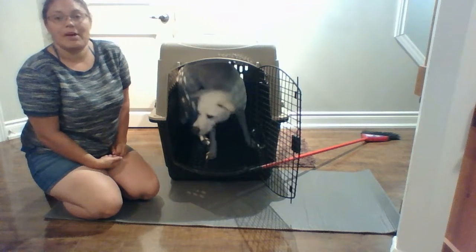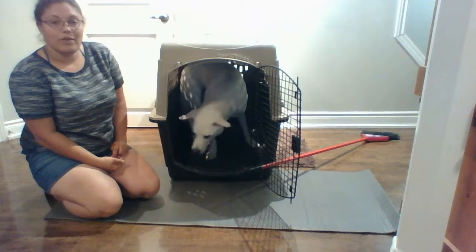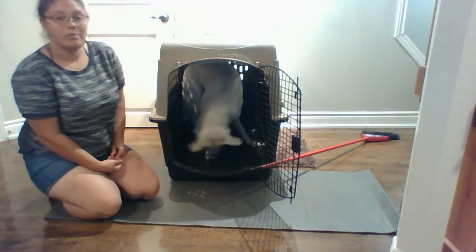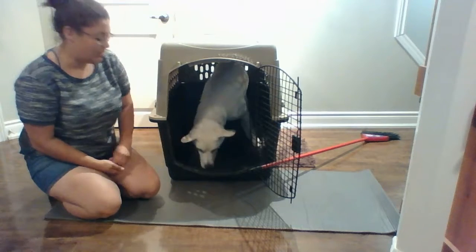Some dogs it can happen in a matter of minutes, some dogs it can take weeks depending on how shy they are or how scared they are of different environments. If your dog is staying in the crate, you want to keep rewarding them. You want to create a very rewarding experience for them and you want them to enjoy being in there.